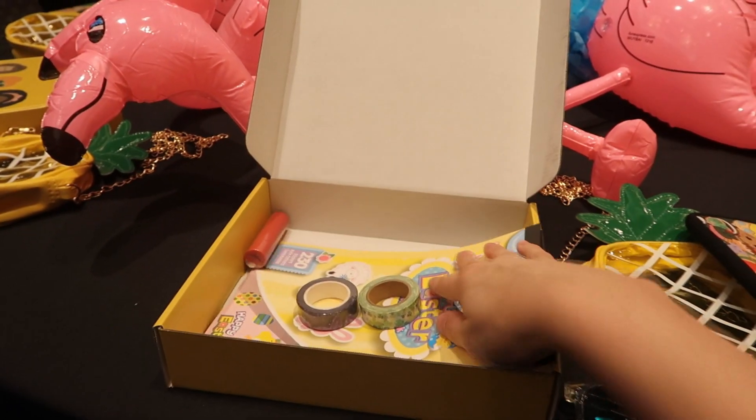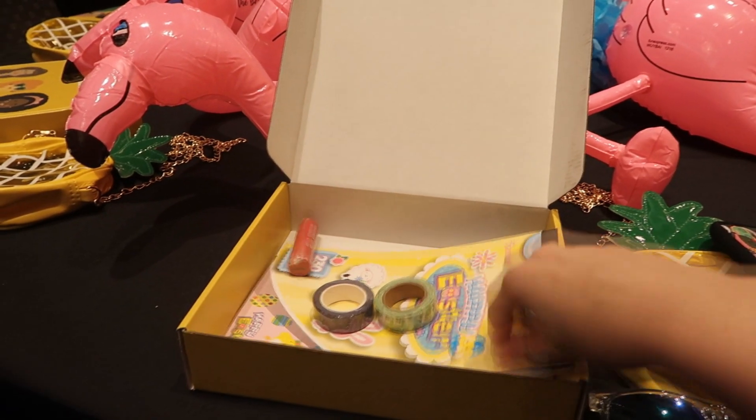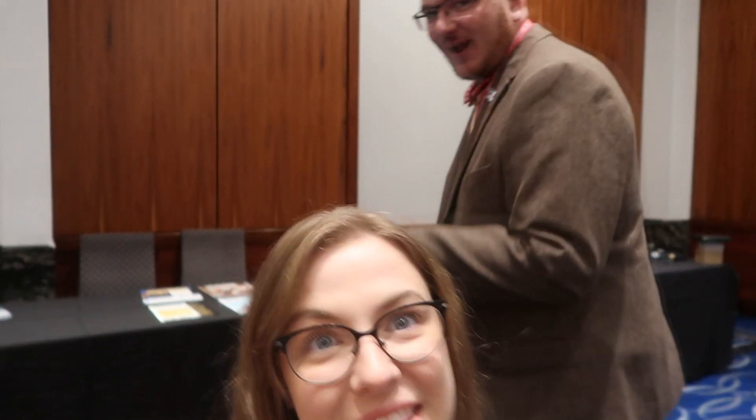So each box is different, but it has roughly the same number of items and types of items. So there you guys go, a quick little look at what we did for our sponsorship table for PlannerCon New Jersey. Thank you guys so much for watching. Be sure to subscribe and give this video a thumbs up if you want to see more behind the scenes sneak peeks about what we get up to when we go to planner conferences. But now we are going to have some breakfast, so I will see you in the next video. Bye.